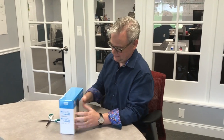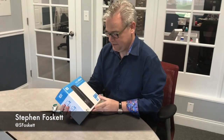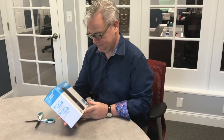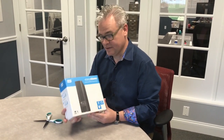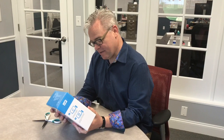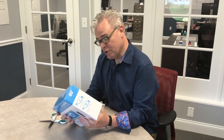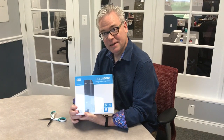We're here with Stephen Foskett. Stephen, what do you have in your hands and why is it significant? Well, I've got 8 terabytes of storage in my hands. There was a time that you'd need an enterprise storage array to have this much storage. In fact, there was a time that this was considered ludicrously large, but today — Best Buy.